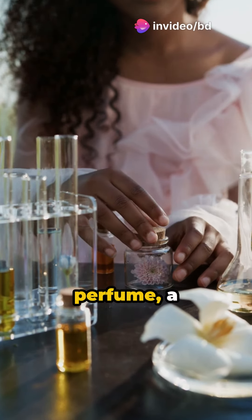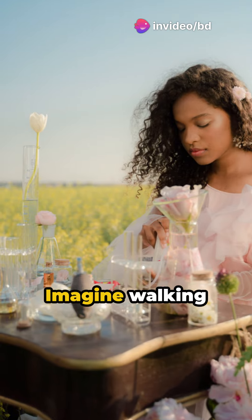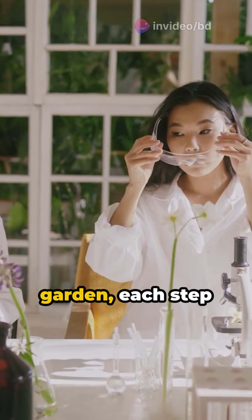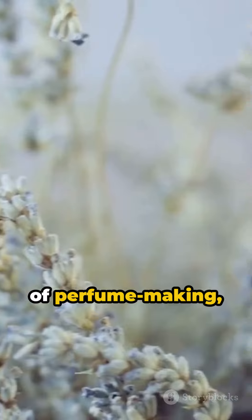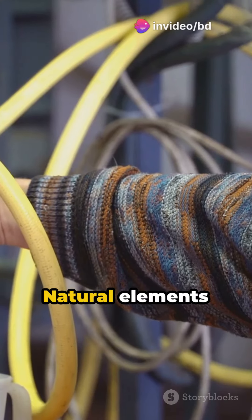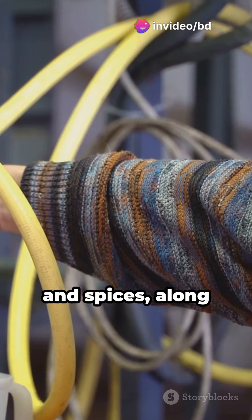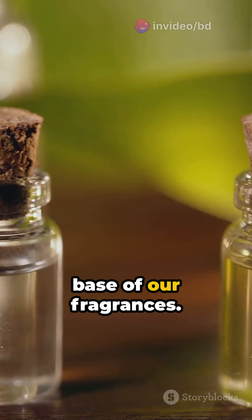Welcome to the aromatic world of perfume, a captivating blend of art and science. Imagine walking through a lush garden, each step releasing a symphony of scents. That's the essence of perfume making, starting with the gathering of diverse ingredients. Natural elements like flowers, fruits and spices, along with synthetic compounds, create the base of our fragrances.